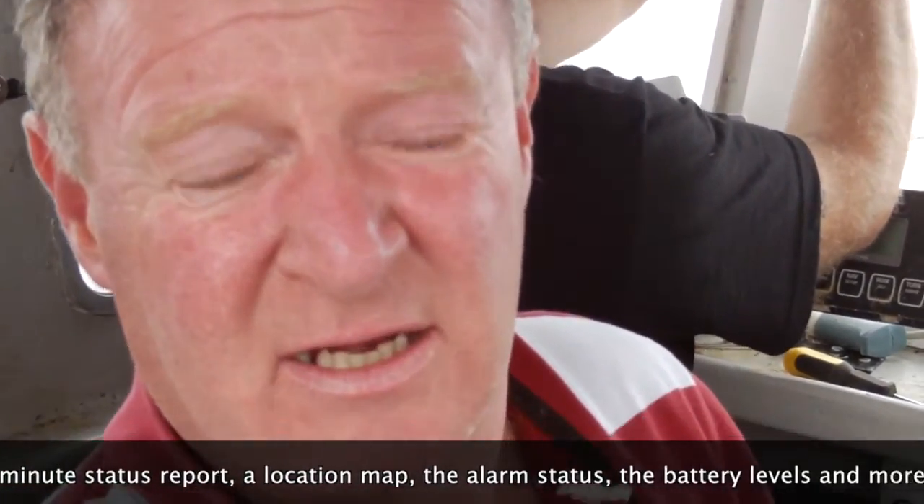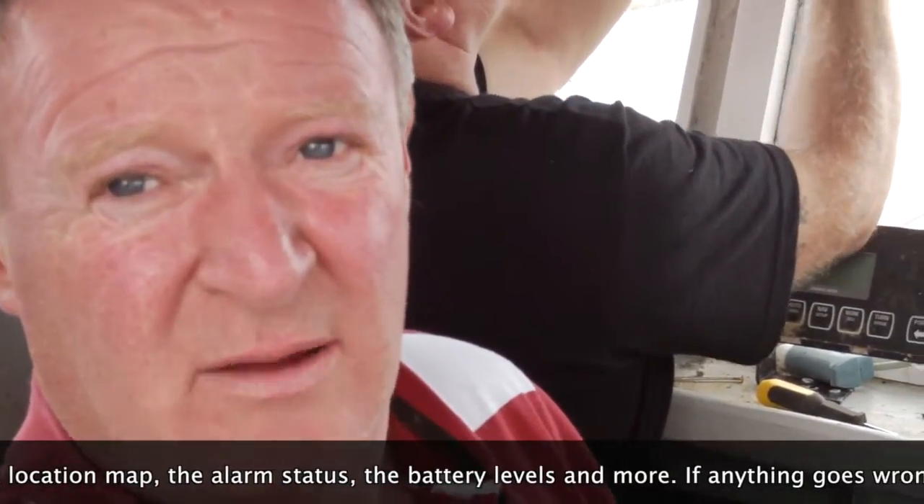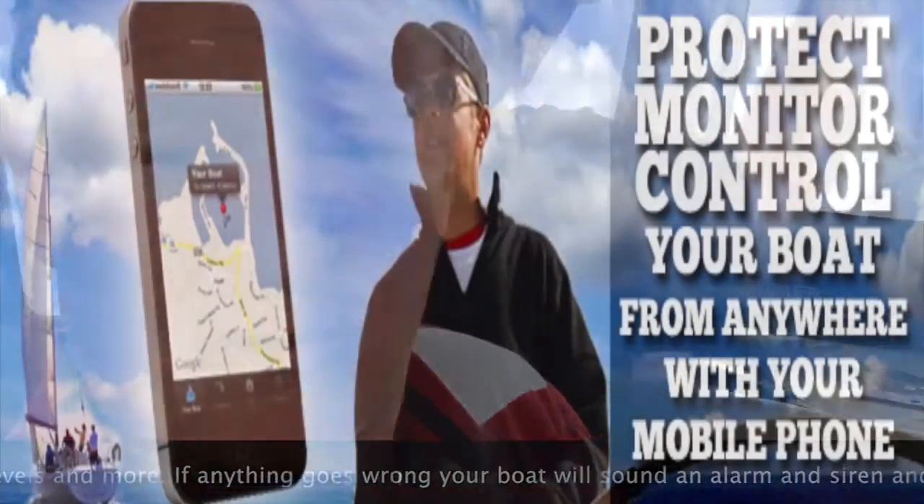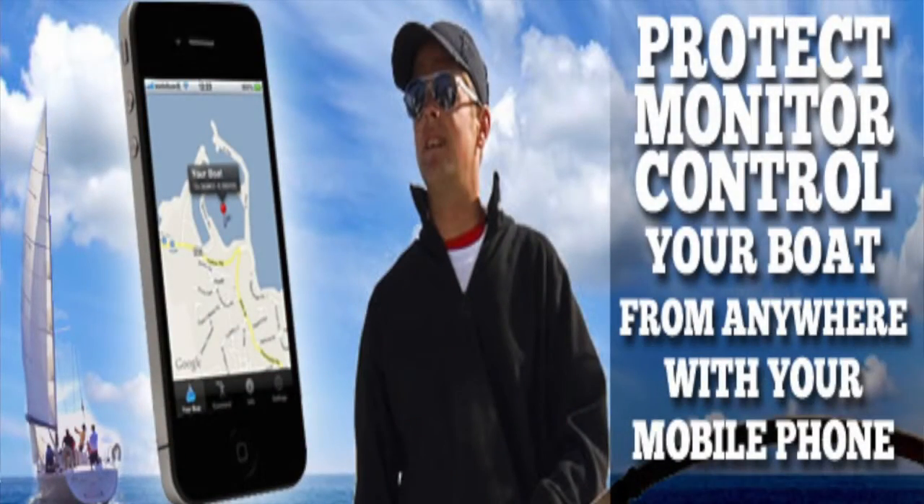We have a camera coming online in about three weeks time which will operate off 3G. So if you do get an intruder to your boat, you can just open up our app and take a look around — you can record from the phone and take a snapshot from the phone.